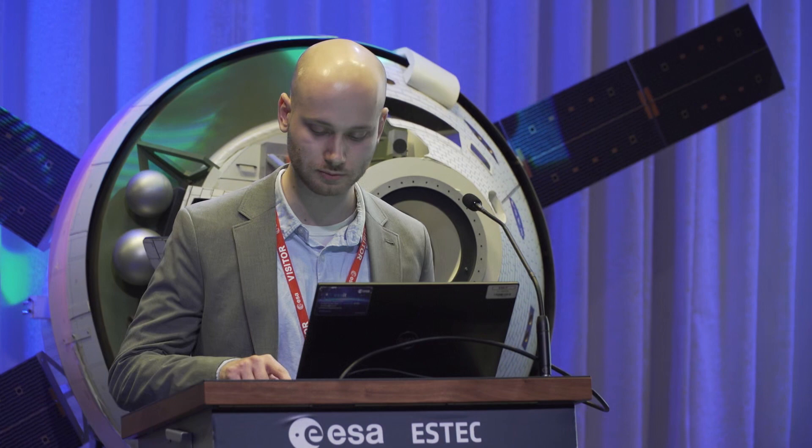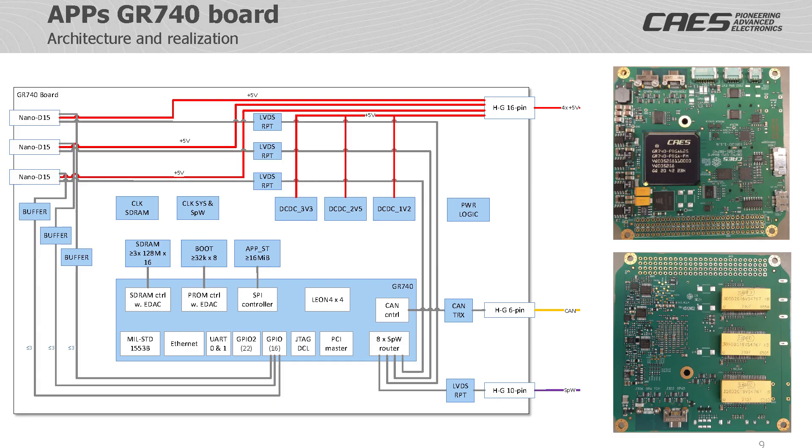The communications interface between the payload OBC and the APPS payload is over a CAN bus, where the GR740 acts as a router to the other APPS systems and performs translation from CAN packets to SpaceWire packets. The protocol used on the CAN bus is the CubeSat Space Protocol, which has been developed by Gomespace and is open source. The APPS team has added support for the standard CSP services and additional services have been added to support application updates, more nuanced board management, and more debugging features.